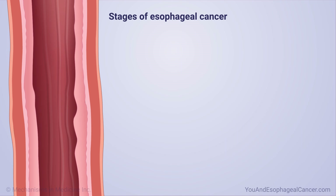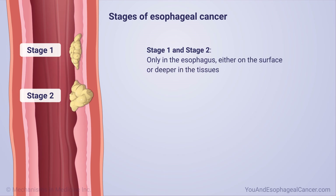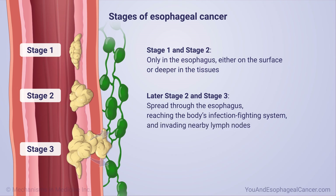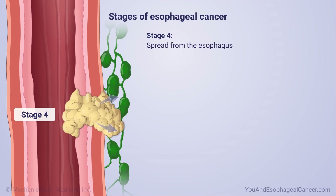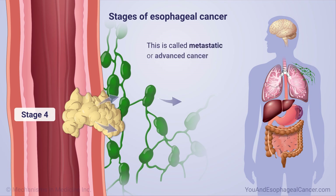Esophageal cancer has four stages. In stage one and two, the cancer is only in the esophagus, either on the surface or deeper in the tissues. In later stage two and stage three, the cancer has spread through the esophagus, reaching the body's infection-fighting system and invading nearby lymph nodes. The lymph glands help the body fight disease, but they are also connected by channels that allow cancer cells to travel around the body. In stage four esophageal cancer, the cancer has spread from the esophagus and nearby lymph nodes to other areas of the body — this is called metastatic or advanced cancer.